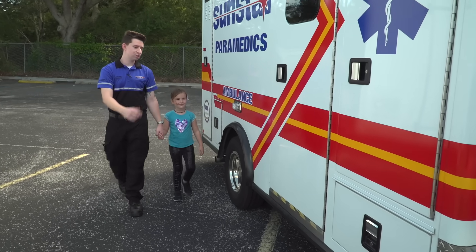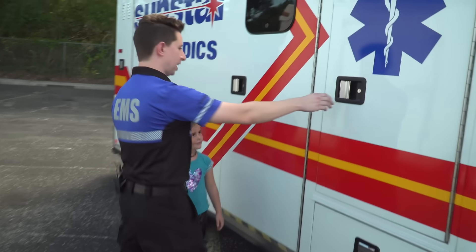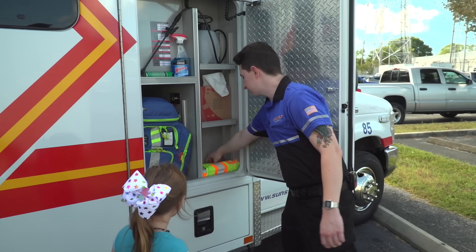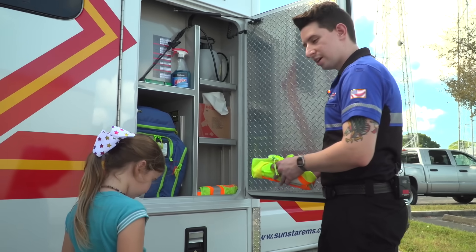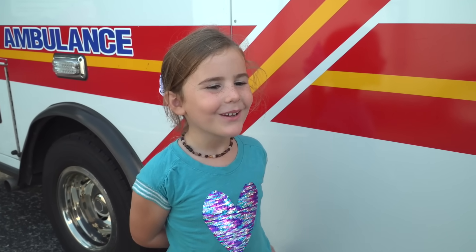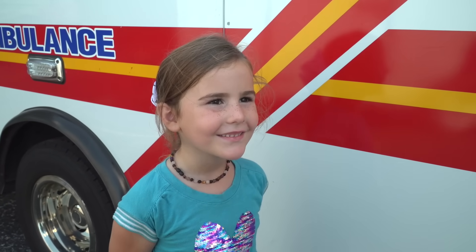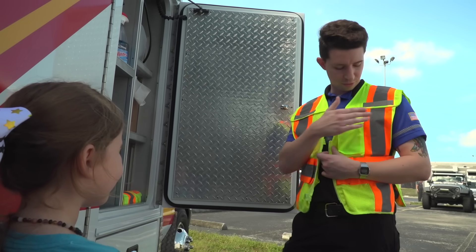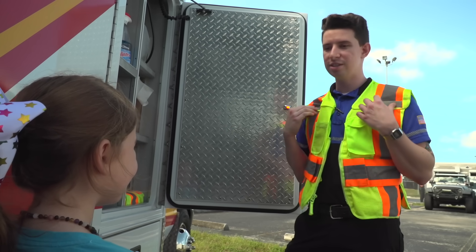Maya, I'm just going to show you a compartment — one of the many ones that we have. This one has my safety vest in it. We use it for when we're on scenes of accidents so people can see us. That's a really bright color. Why does it have to be so bright? Well, Maya, it has to be so bright so people can see us at night. We have reflective tape on it so people can see us when we're working.